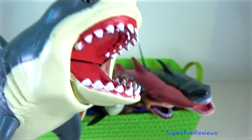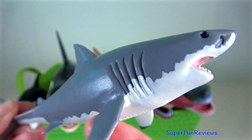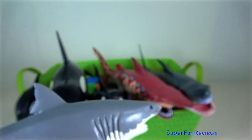Great white shark is the world's largest predatory fish. It has 300 teeth. It does not chew its food. Sharks rip their prey into mouth-sized pieces which are swallowed whole.